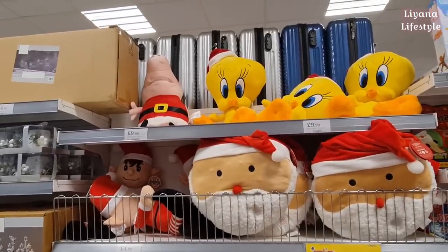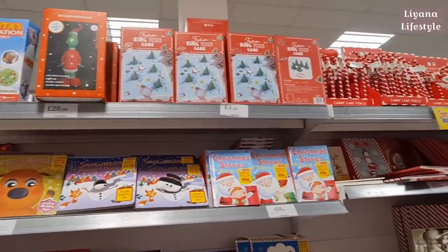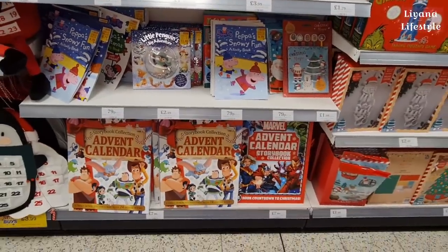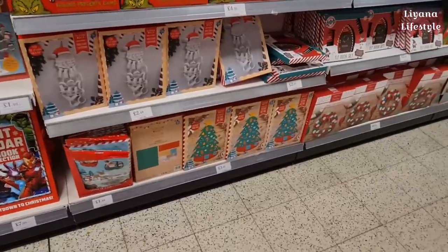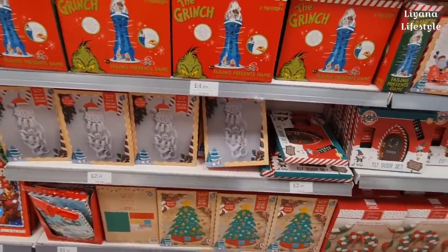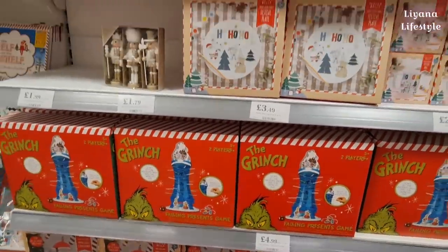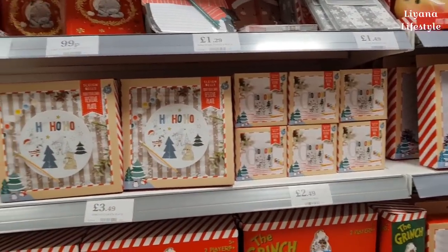You even have Peppa Pig dressed up! Grinch inflatable, some games at the top, stories for kids and activity books - 99p for quite a lot. They have these advent calendars for £7.99. A festive felt tree and paper chain countdown - I got this, it's really good for £2.99, I had it last year.